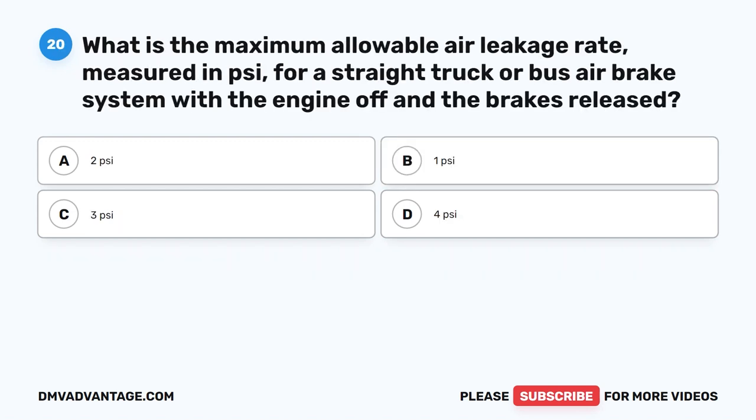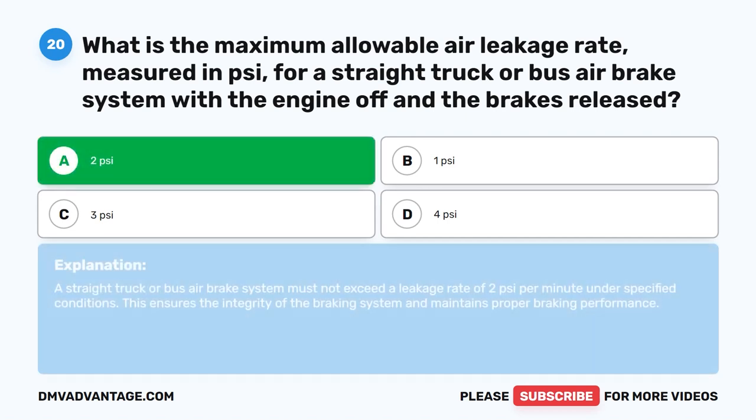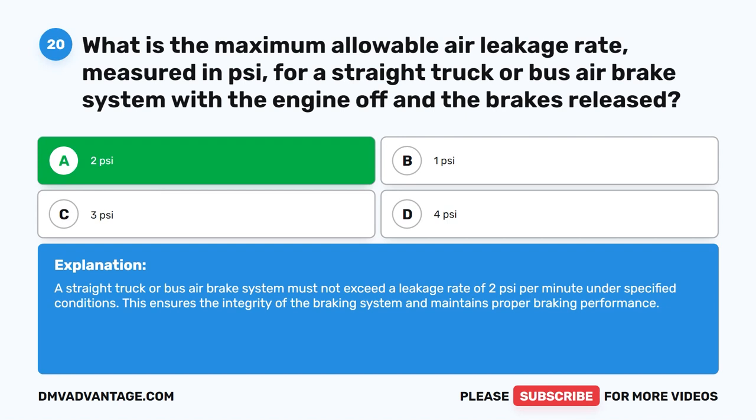Question 20. What is the maximum allowable air leakage rate, measured in PSI, for a straight truck or bus air brake system with the engine off and the brakes released? The correct answer is A: 2 PSI. A straight truck or bus air brake system must not exceed a leakage rate of 2 PSI per minute under specified conditions. This ensures the integrity of the braking system and maintains proper braking performance.